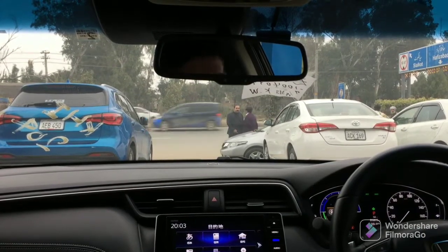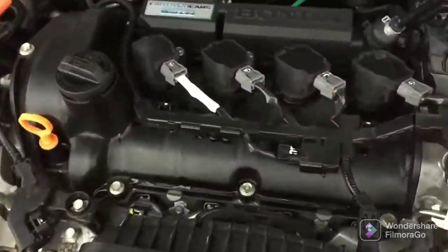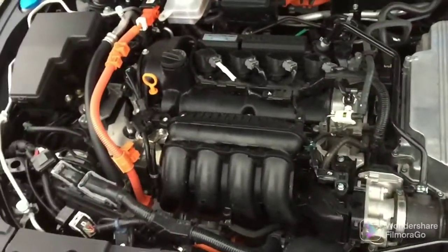Now let's go to the engine. The engine is a 4-cylinder 1.5cc hybrid combined with an electric motor. Now for the price — the asking price is 72 lakh rupees. This car is imported from Japan and it is a great car. You can find the contact in the description if you want to buy. So that's it for this episode — stay tuned to this channel.